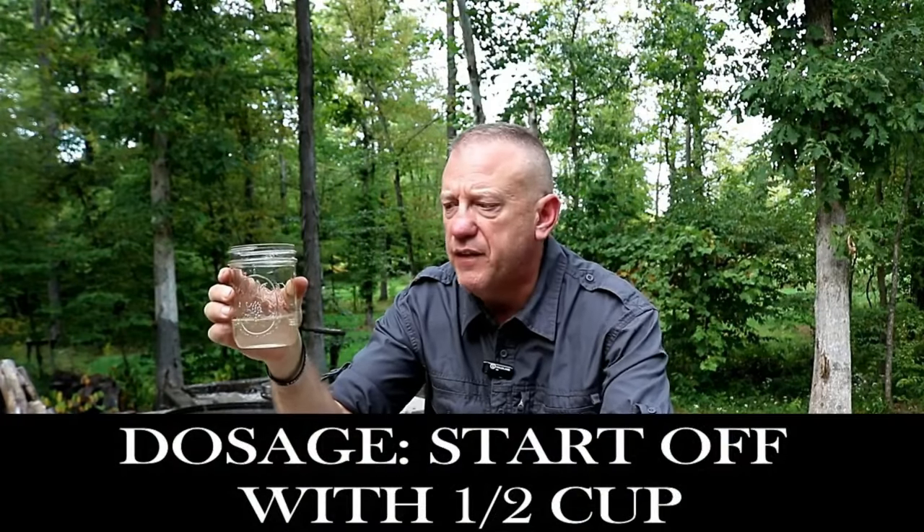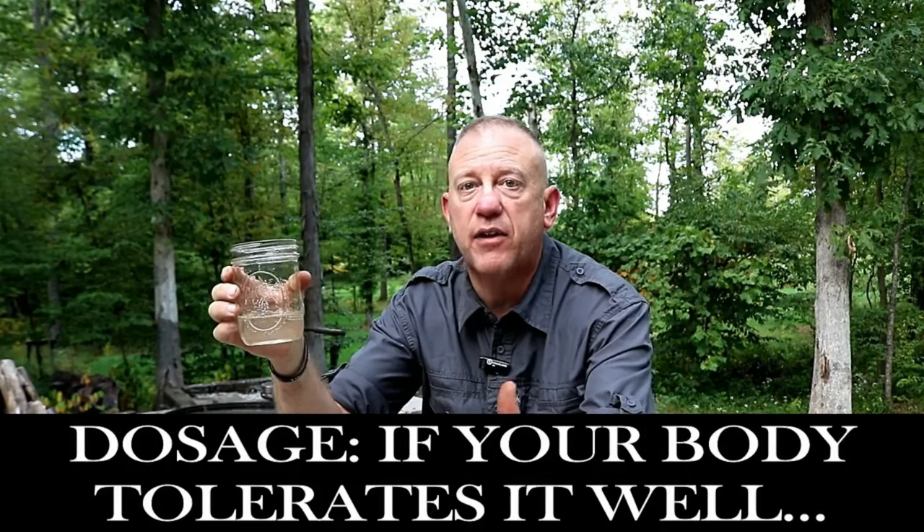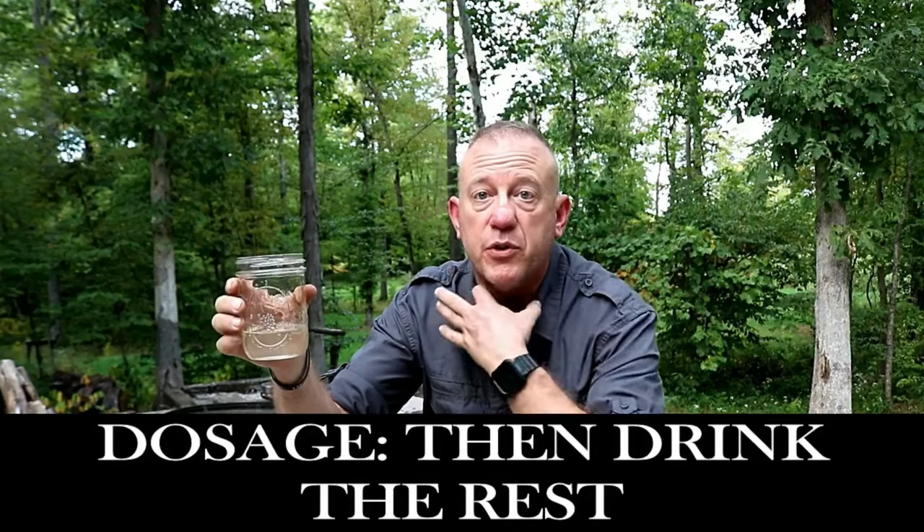It has a weird lemony taste to it — it definitely tastes medicine-y. I don't have a sore throat, but I could kind of tell by the taste that it would probably help. I wouldn't drink this just for fun, but I would drink it if I were sick. The dosage is to start off with a half cup, and if your body tolerates it well, go ahead and drink the other half cup to help with your sore throat.